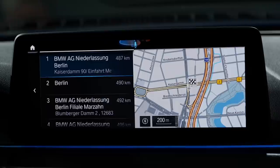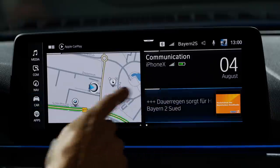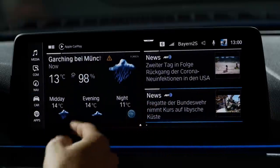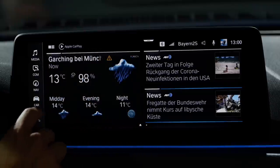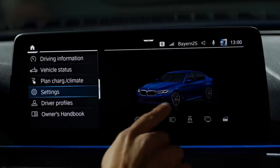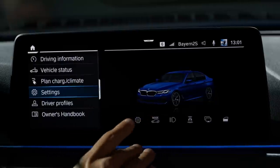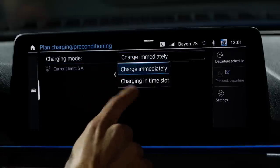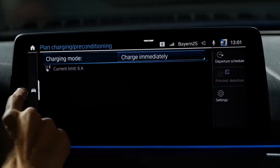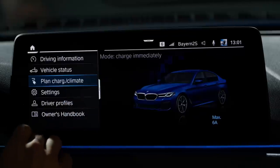Some voice command actions only work when the engine is running. New for this vehicle is the ability to say 'lower the windows' and they go down — an interesting new voice function. In the car menu, you can see the proper color visualization for your vehicle. For the plug-in hybrid, you can also plan your charging or set pre-conditioning before departure — not just for heating but also for cooling.